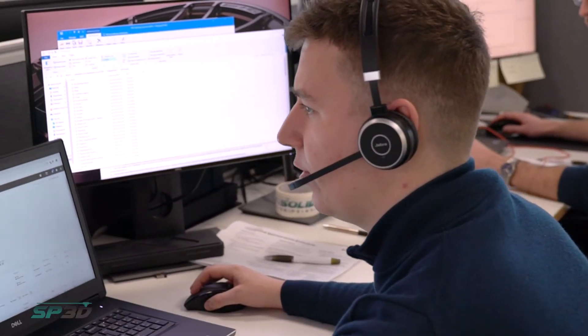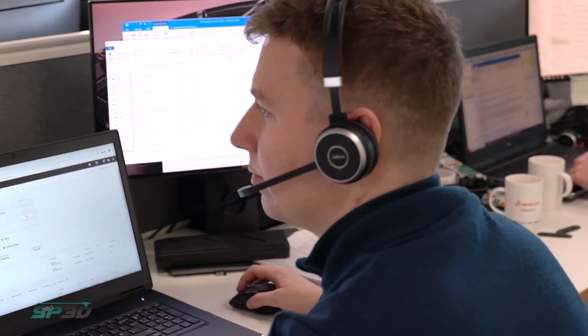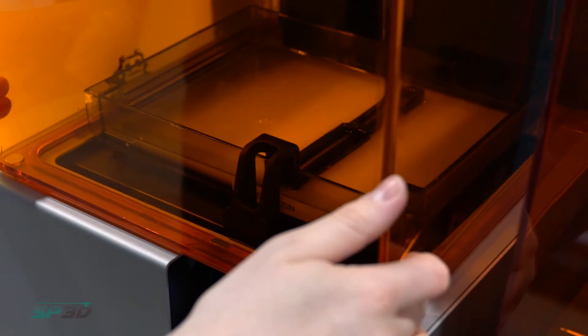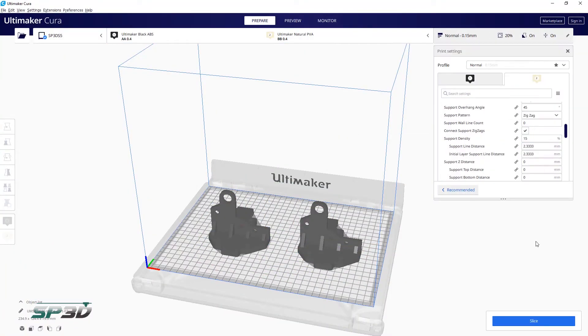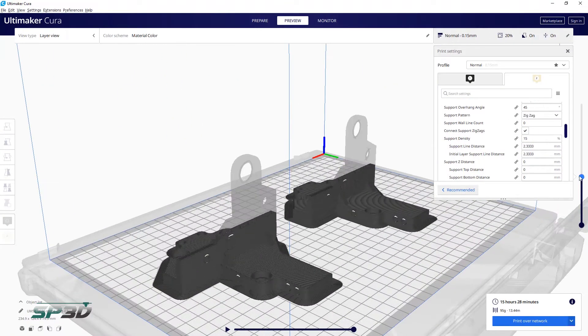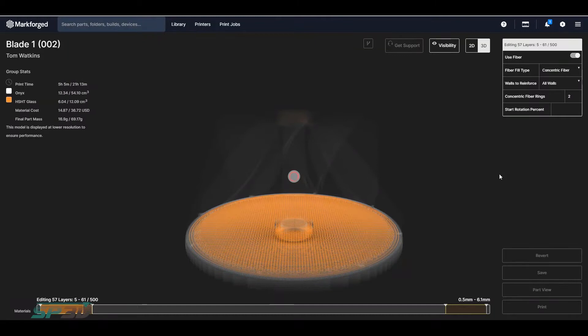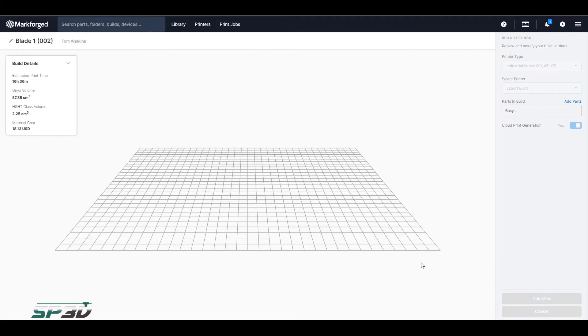Because the printer is partially the machine as well as the software, we can assist with both sides. The training courses — FDM, SLA, and design for additive — as well as our support, cover this. Regardless of whether you have an FDM or SLA machine, both put down layers and are controlled by slicing software. We run through how to use that slicing software in support sessions and training, whether it's Cura for Ultimaker or Preform for Formlabs.